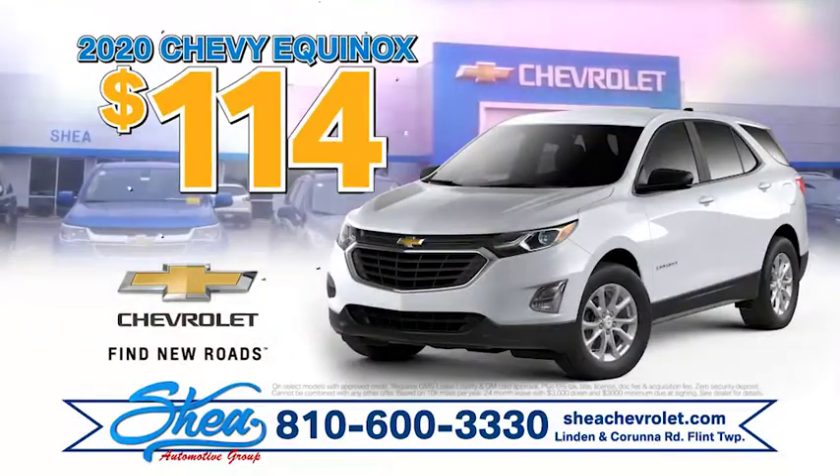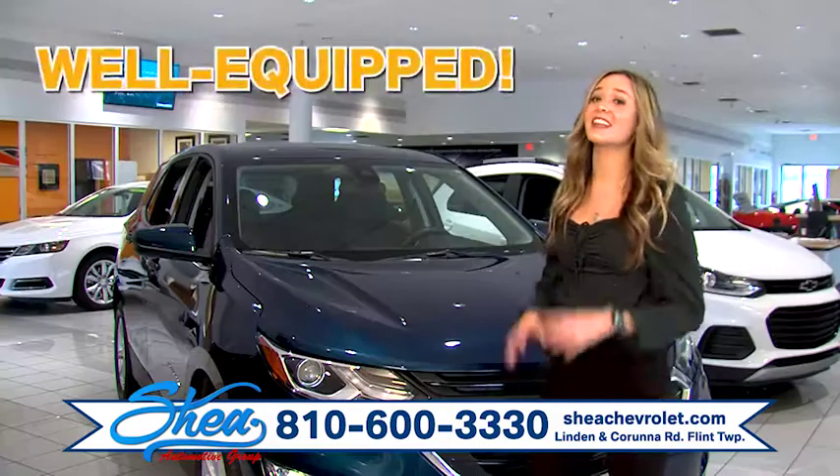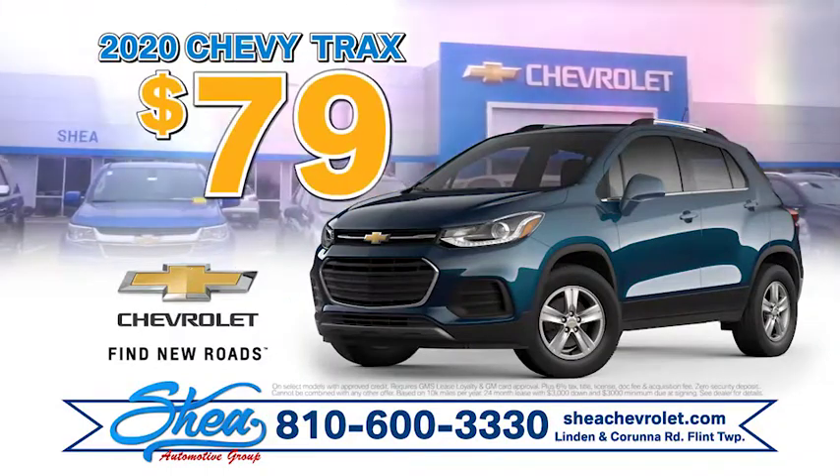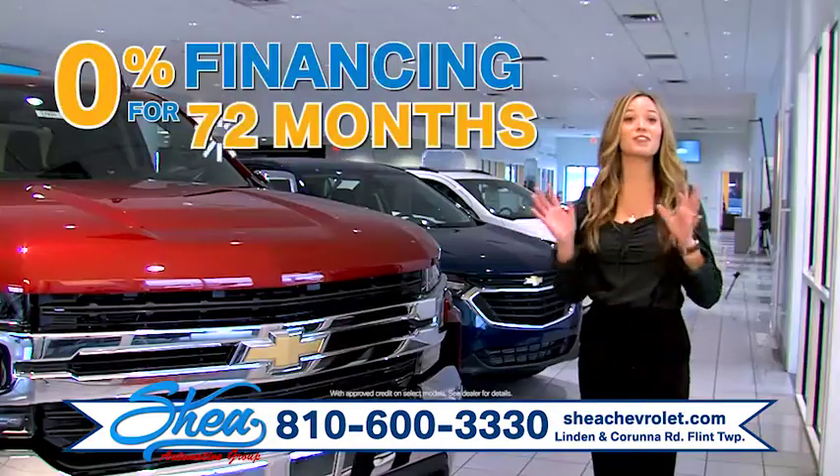Or for $114 a month you can lease a Chevy Equinox, and that's well equipped. Even choose a Chevy Trax for $79 a month. Or choose 0% financing for 72 months.